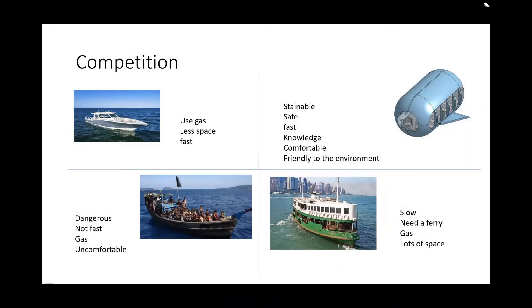Competitions. The top left competitor is a boat that uses gas, has less space, but is fast. The bottom left competitor is dangerous, made of wood, not fast, uses gas, and is uncomfortable. Our SubBoat, in the top right, is sustainable, safe, fast, knowledgeable, comfortable, and environmentally friendly. The bottom right competitor is a ferry, which needs a lot of money to build, is slow, and uses gas, but has lots of space.